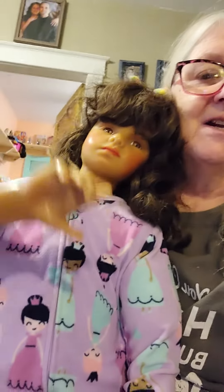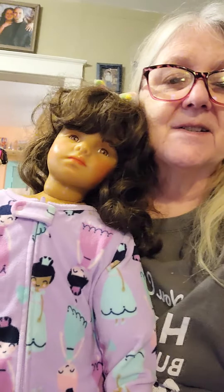Thanks for watching. If you like my videos, give me a thumbs up and subscribe to my channel. Phoebe says hi, and she says thanks for watching her. Please give us some ideas on some new hair. Thank you, everyone. Bye-bye.